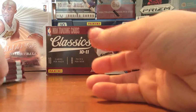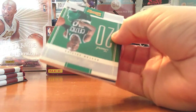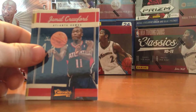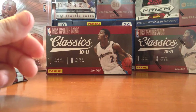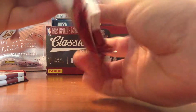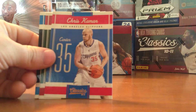And nothing but base so far, halfway through. There are some nice inserts and autographs you can hit with this set. Of course, the John Wall rookie autograph being the best.